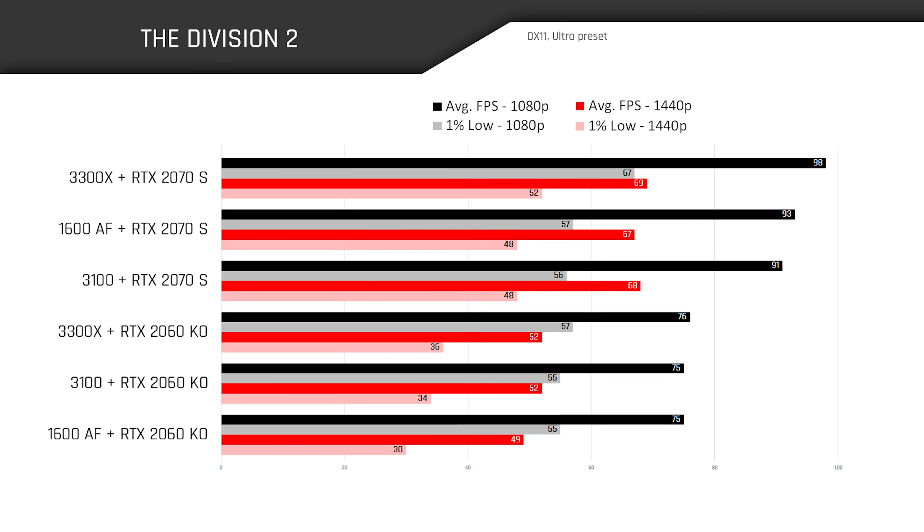In The Division 2, when paired with the RTX 2060 KO, our CPUs are neck and neck at 1080p, as this is a GPU-intensive title. Performance starts to pull apart once the RTX 2070 Super steps in, with the 3300X's favorite position being on top. At 1440p, the GPUs go from breathing heavily to struggling to keep their heads above 60 FPS.